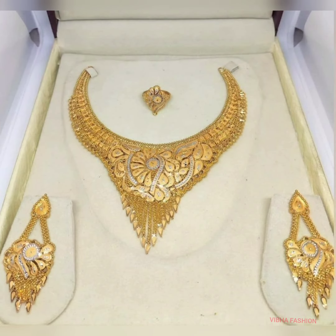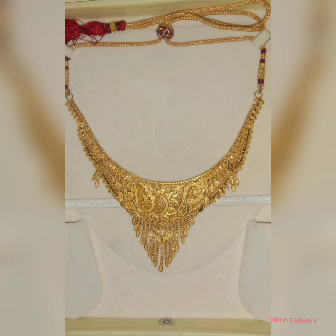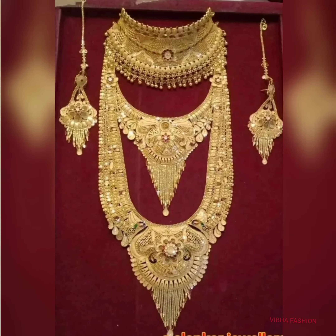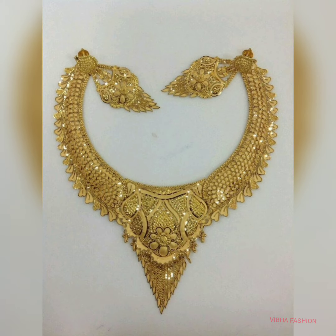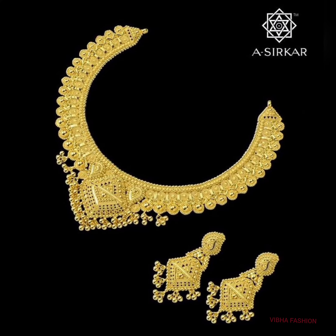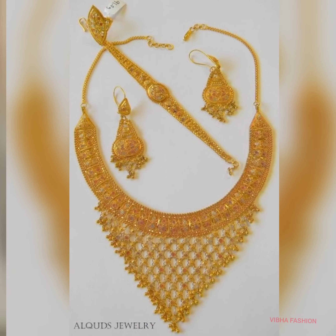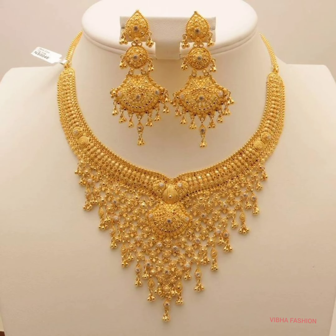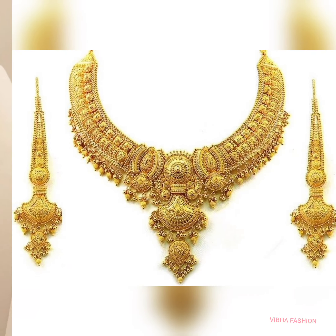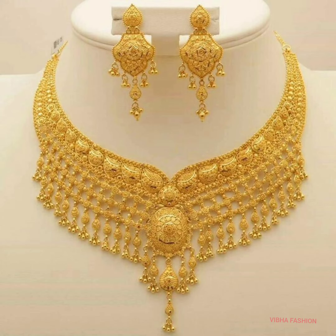gold necklace beautiful design ideas — latest stylish short and long necklace designs with earrings. You can make a bridal look with a choker and a short necklace or long necklace styles like Sita or Rani chain, with a lot of hair you can pair this.